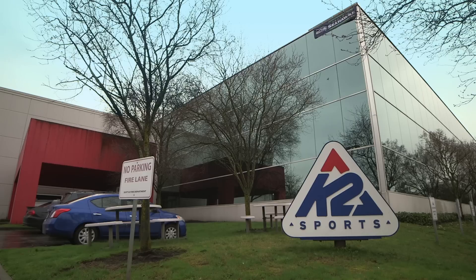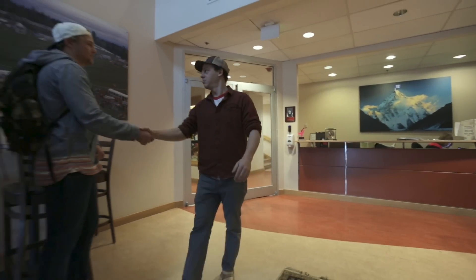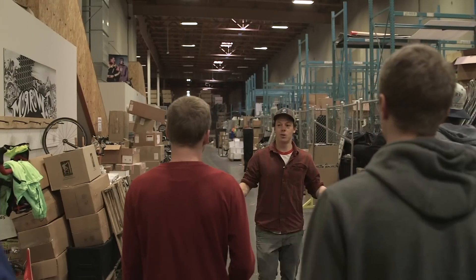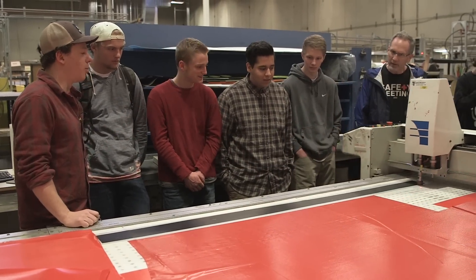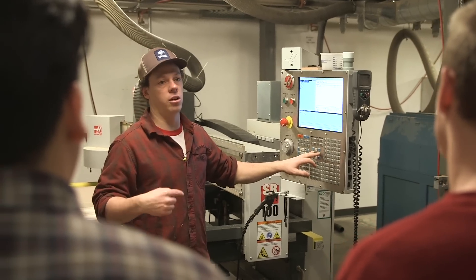We took the students over to Seattle to K2 Sports and Line Skis so they could see how skis are put together professionally before they did it themselves. It was pretty surreal. I didn't expect a quarter-mile warehouse. We got an actual tour to see what they do on a daily basis — really cool to see what they do on a professional level, very efficiently. The same software we're using in the classroom is what they're using here. It's been really cool to see the process. It just makes it seem so much more real.